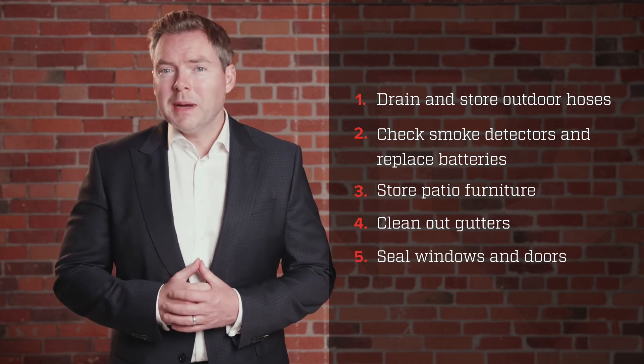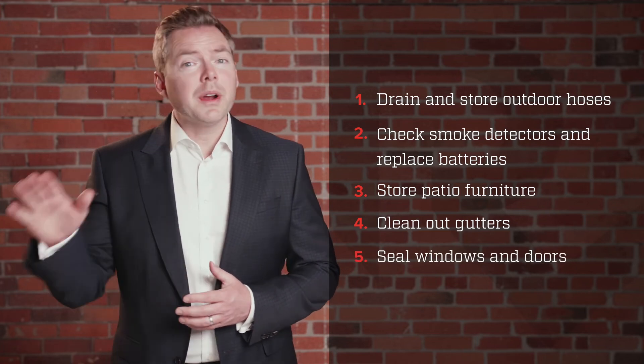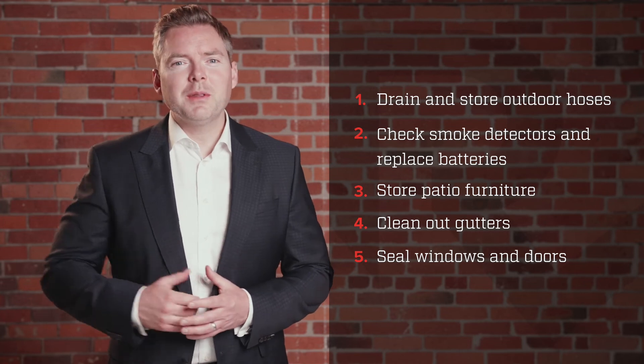Number five, inspect the seals on your windows and doors by running your hand along them to check for drafts. The more you can keep the cold out, the better. Have a great winter season everyone.